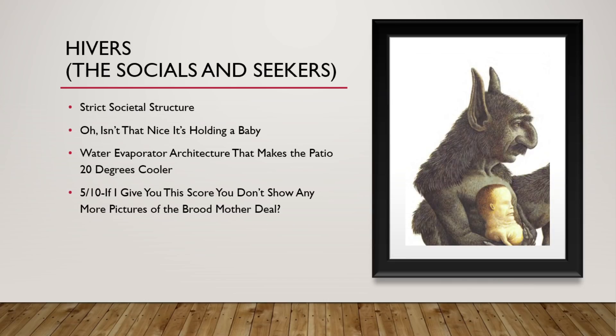These are the Hivers. They are descendants of the socials and seekers. They have a strict societal structure where you are either a gatherer, a nurse, a warrior, or you are the queen. That figure holding what looks like a baby? That's what the water seekers have become. Since the socials take care of all their hunting and food needs, they are only useful for sensing out water. Their architecture is really cool — they have an evaporator that helps cool off the local environment inside. 5 out of 10. Please, book, don't show me any more pictures of the broodmother.